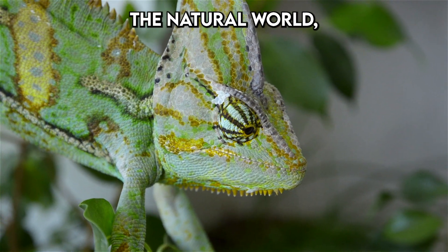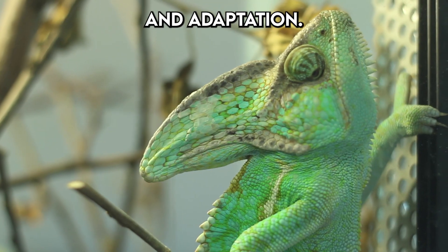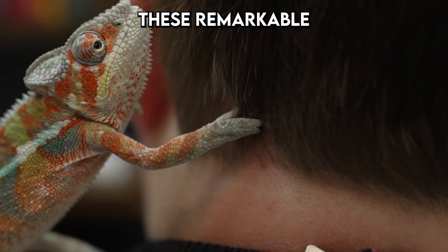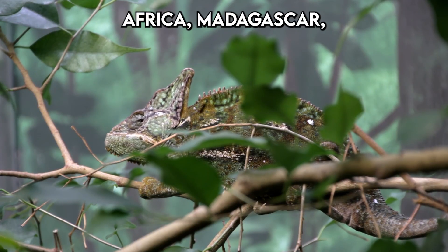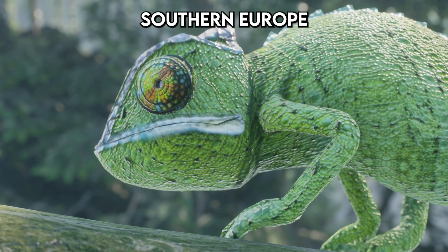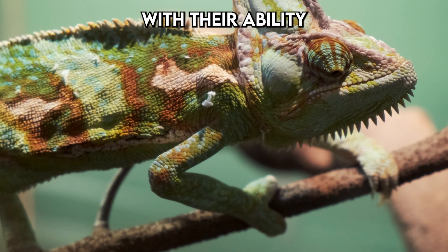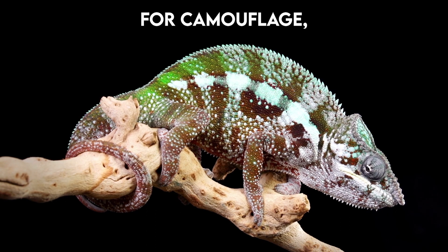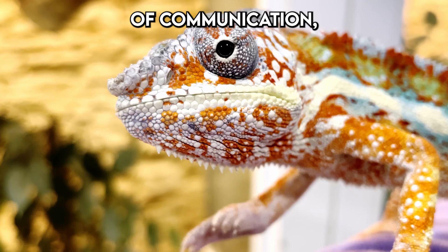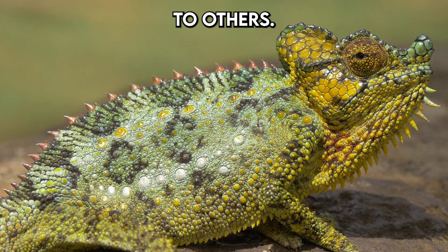In the diverse tapestry of the natural world, the chameleon holds a unique place as a master of disguise and adaptation. These remarkable reptiles, with over 160 species scattered across Africa, Madagascar, Southern Europe and Asia, have captivated scientists and animal lovers alike with their ability to change colour — a skill not merely for camouflage but also a form of communication, signalling their mood, health and intentions to others.